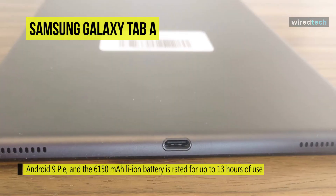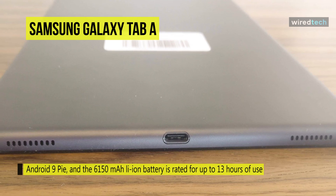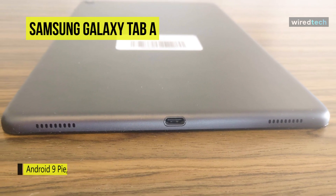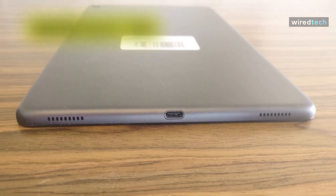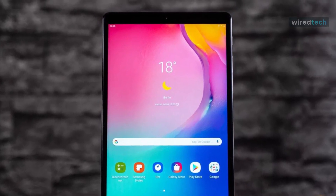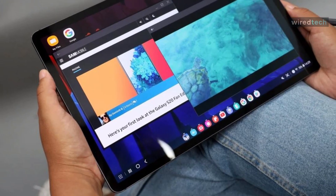The operating system is Android 9 Pie, and the 6,150 mAh lithium-ion battery is rated for up to 13 hours of use on a full charge. This tablet is equipped with a 5MP front-facing camera and an 8MP rear camera with autofocus.